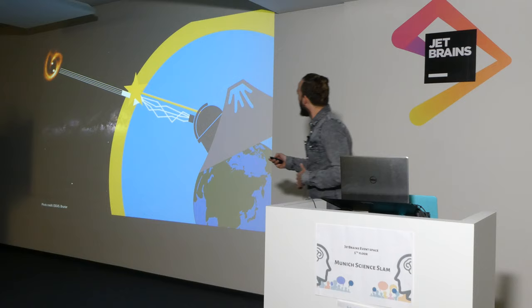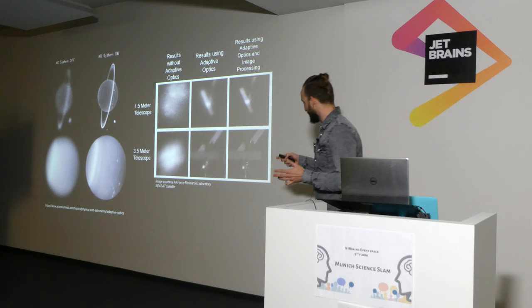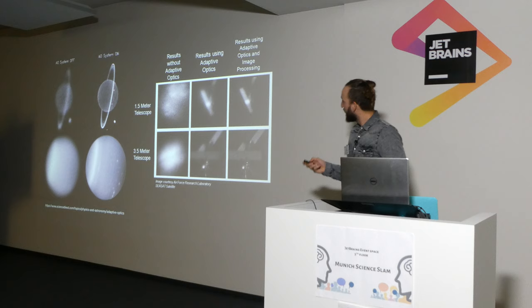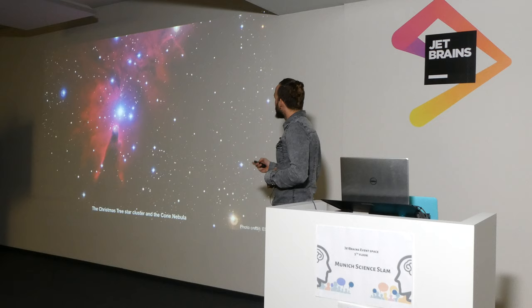And the results are pretty similar. Whether you use a laser guide star or a natural guide star, the result is pretty much the same — you get sharper images, whether you're looking at Saturn or satellites. So why is this important? Well, firstly, it allows us to learn more about our universe and to satisfy our natural curiosity. And for that, we need sharper images.